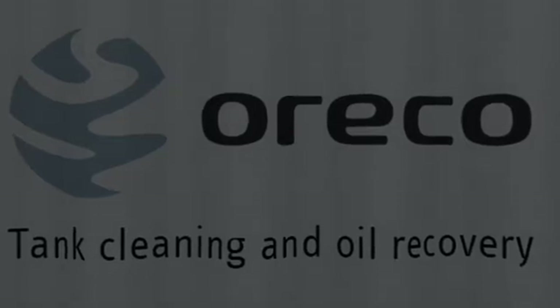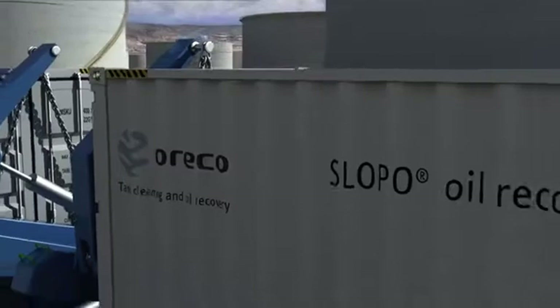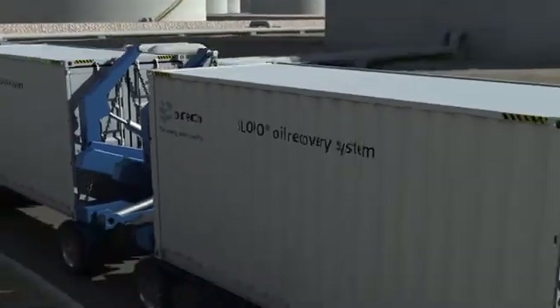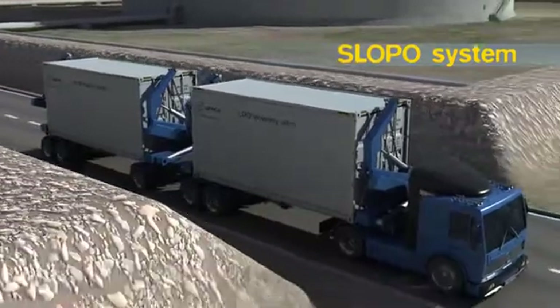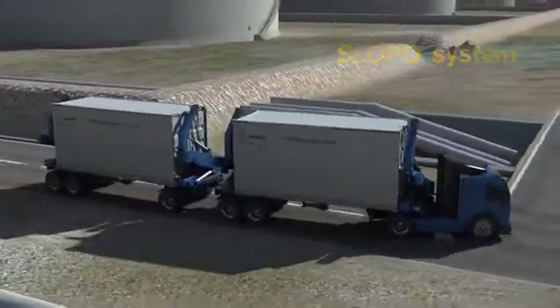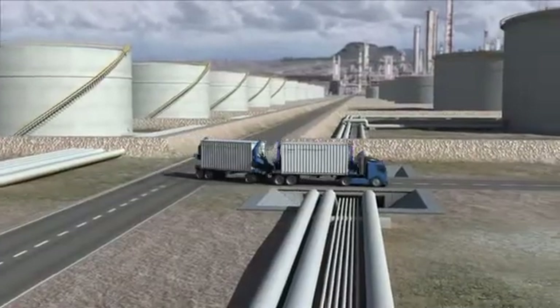Oracle can provide equipment or complete systems to effectively process the residues and recover valuable oil, which in a single year will return the investment needed to acquire the Slopo system. The Slopo system is a state-of-the-art mobile and flexible solution designed to operate in harsh remote locations.